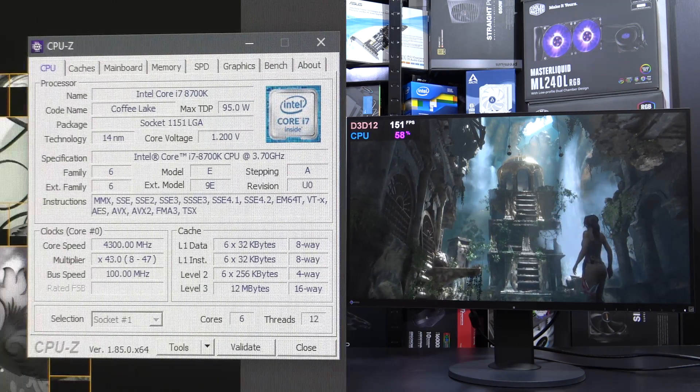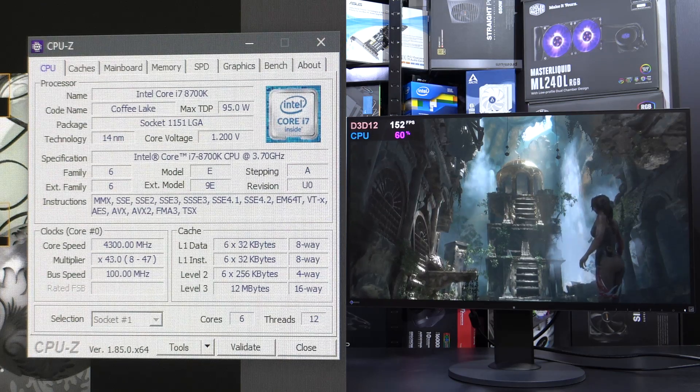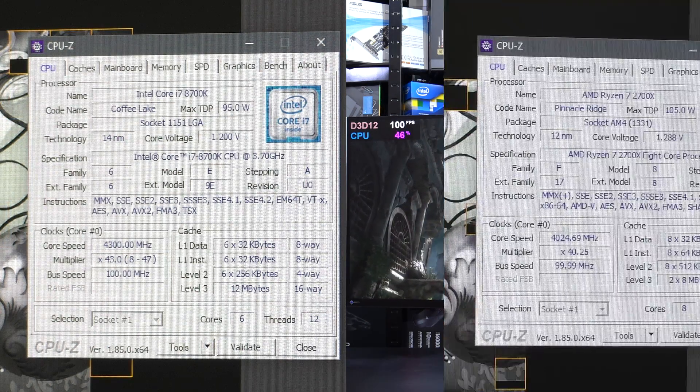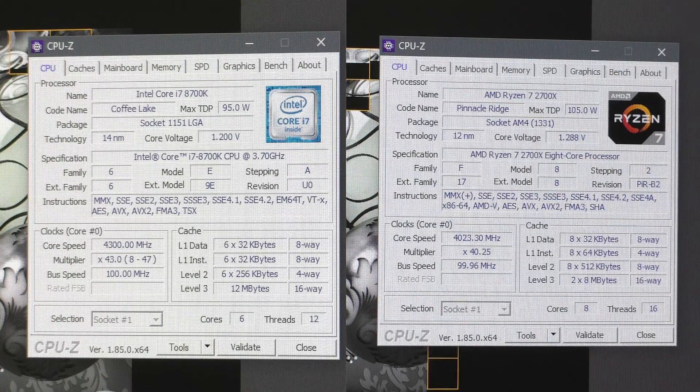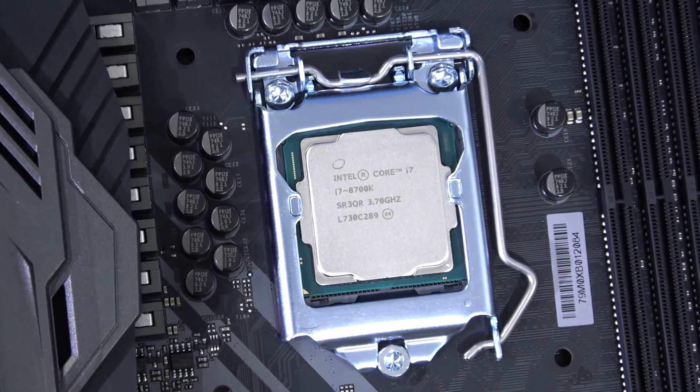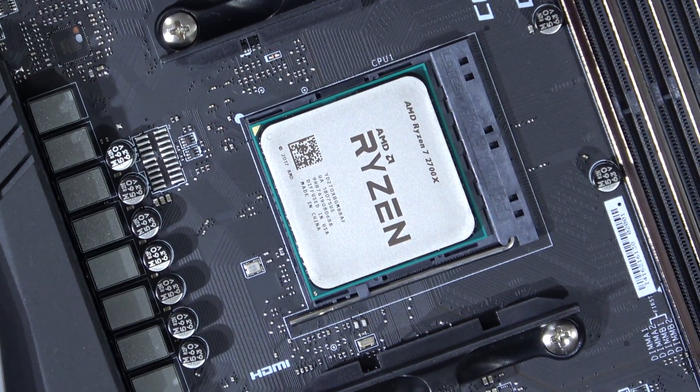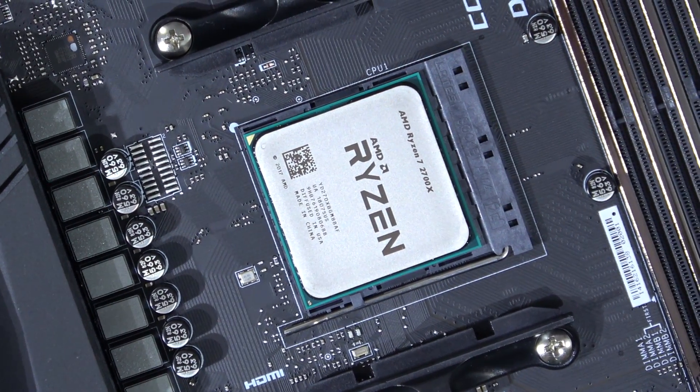On the left screen you're seeing the amazing Intel Core i7-8700K 6-core Coffee Lake processor. And on the right, the amazing AMD Ryzen 7 2700X 8-core Pinnacle Ridge CPU. Both are currently the flagship models of the mainstream lineup, and pricing is actually very similar, almost identical.